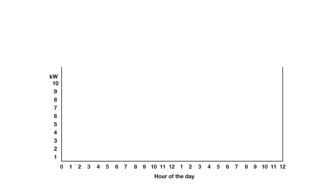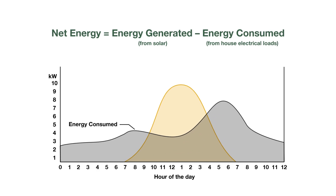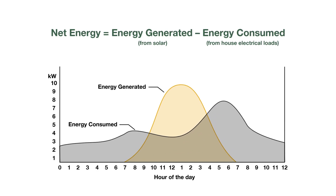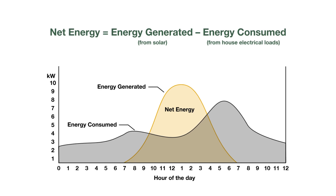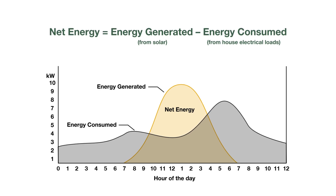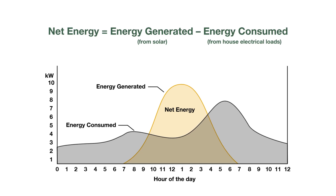NEM is a billing mechanism that allows homeowners with solar panels to receive credits for the excess energy they generate and send back to the grid — aka exported energy. This means homeowners can offset their electricity costs by generating their own power and get credit for any excess energy that flows back into the electrical grid.